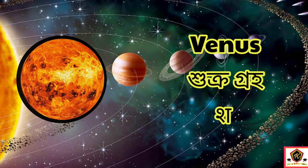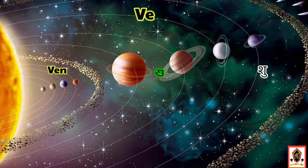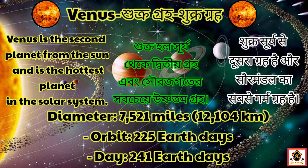The second planet in our solar system is Venus. Venus is the second planet from the sun and is the hottest planet in our solar system. The diameter of Venus is 7,521 miles.